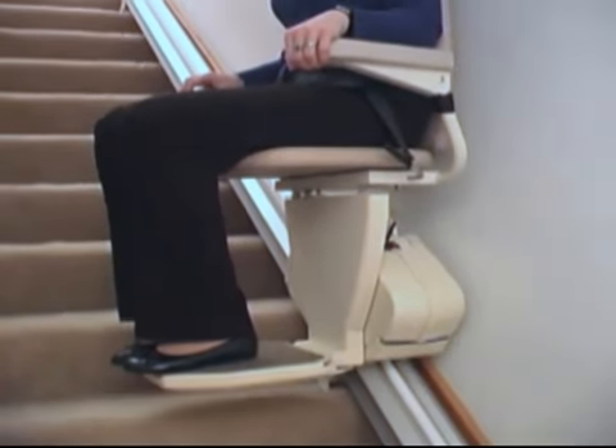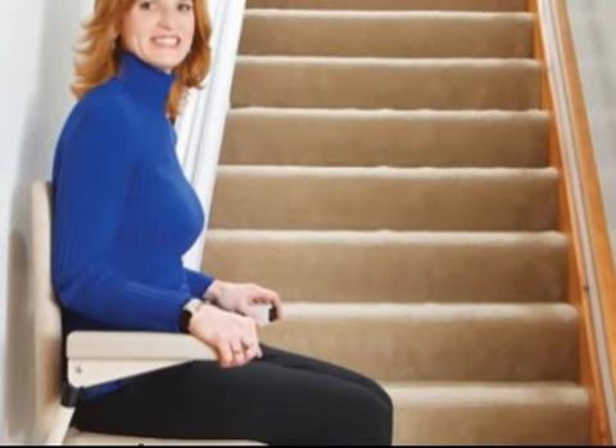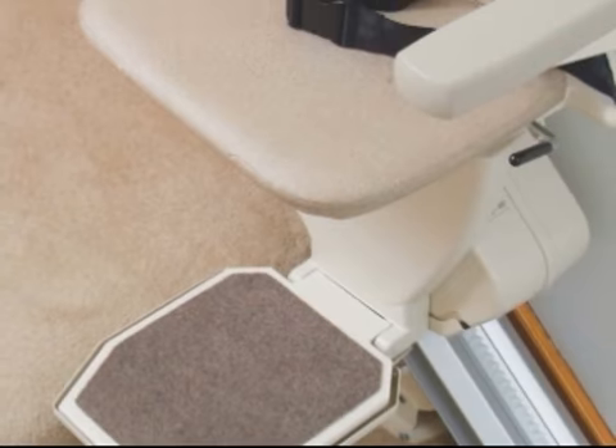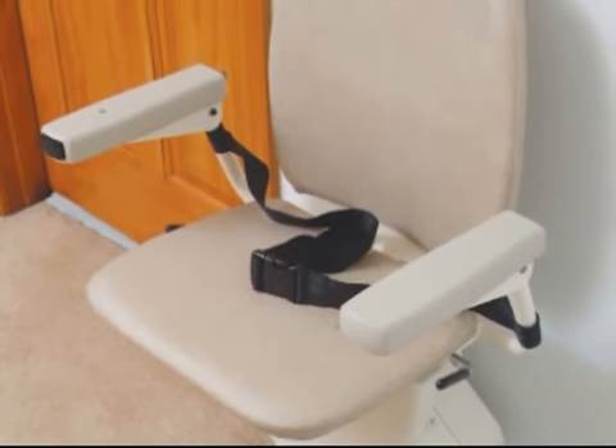The chair boasts a revolutionary drive system that requires no grease or lubrication and is very energy efficient. In fact, if a power outage occurs, the Indy Pinnacle can deliver up to 40 trips on battery backup — an impressive difference over the 10 trips provided by a typical stairlift.